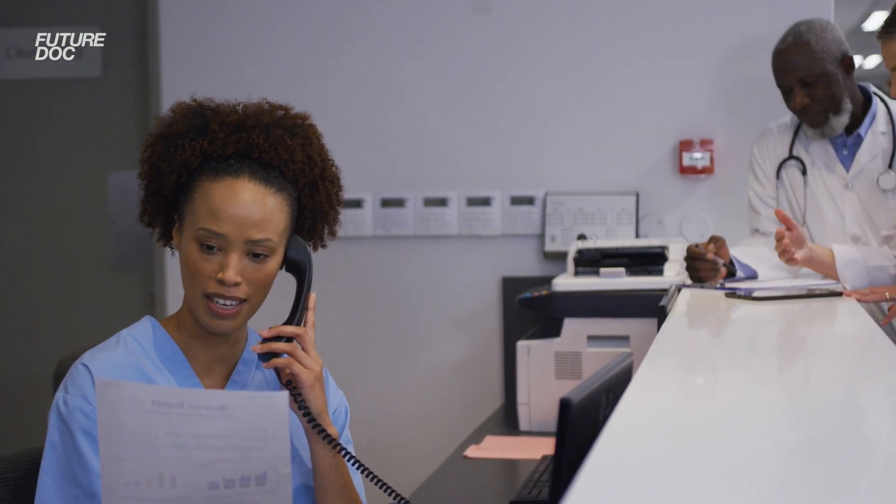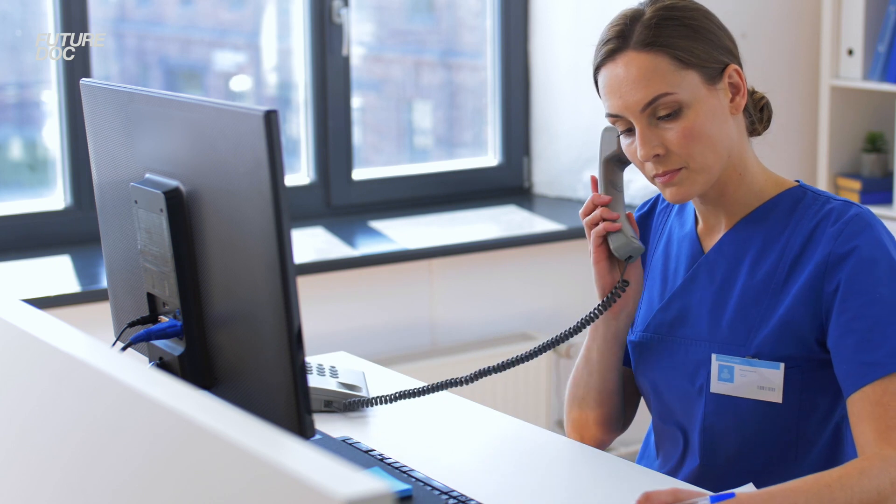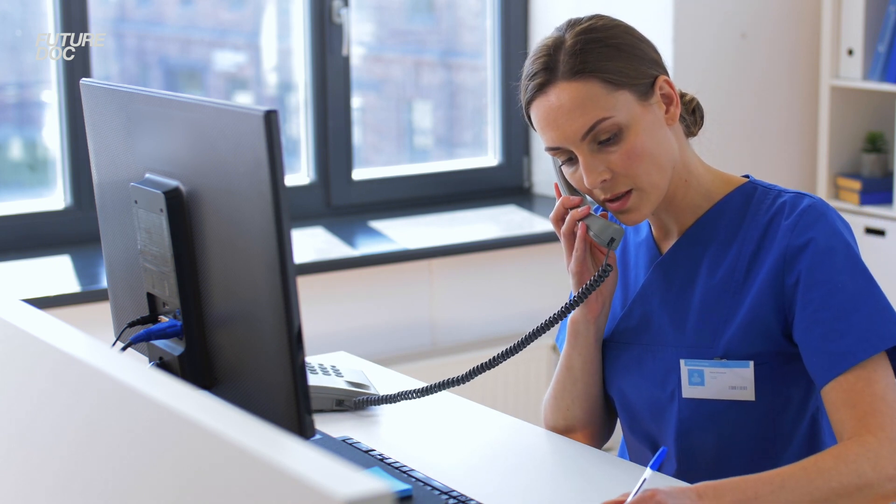Take your local hospital, get the main switchboard number from Google, and call up reception. Ask to speak to the medical secretaries of the specialty you want — they are the gatekeepers to the consultants and have the power to help you arrange shadowing. Explain that you're a student applying to medical school and would like some shadowing experience. Whether they say yes or no, put down the phone and try a new department. Keep going through different specialties until you get a handful of promising prospects.